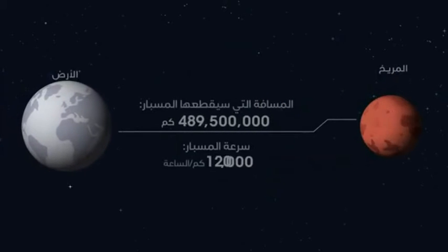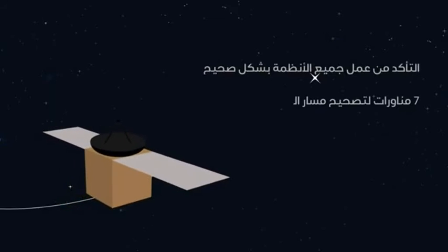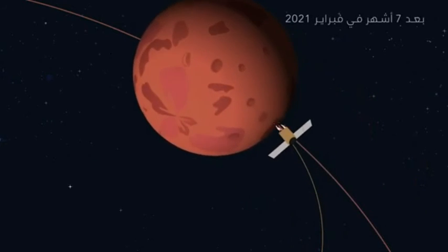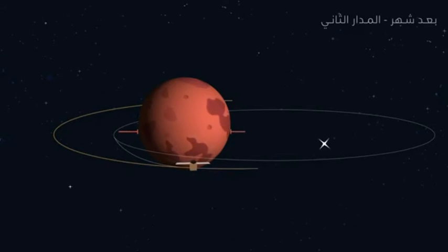Once these are done, the Hope probe will start transmitting to the NASA Deep Space Network at the ground station in Madrid, Spain. Once comm systems are cleared, the probe's control system will kick in, keeping Hope going on its 7-month, 493,500,000 km journey to Mars. During the journey, Hope will be monitored constantly so that any needed trajectory correction manoeuvres, or TCMs, can be performed. On-board instruments will also come online so they can be tested and calibrated during the voyage.